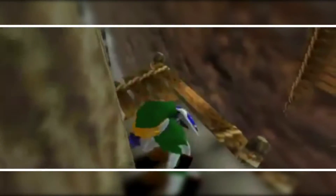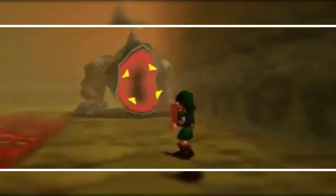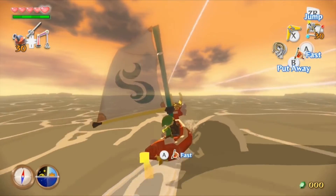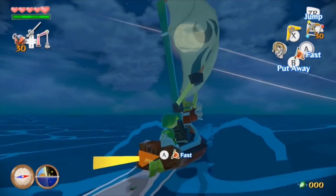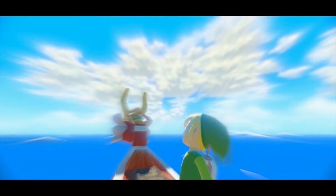The Zelda series first went 3D in 1998 on the N64 with Ocarina of Time, a massive critical success that sold over 7.5 million units — the best-selling Zelda game until Breath of the Wild on Switch. Ocarina of Time was a revolutionary game that changed the face of 3D gaming. Fast forward to 2003 on the GameCube for the release of Zelda: The Wind Waker, the fourth best-selling game on the console with 4,600,000 units worldwide.